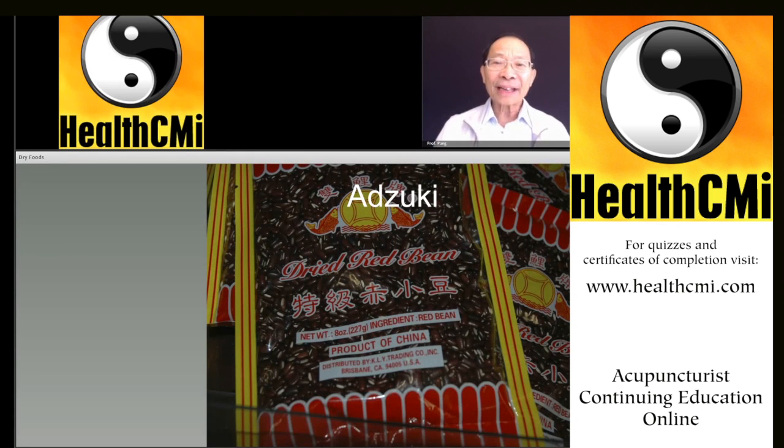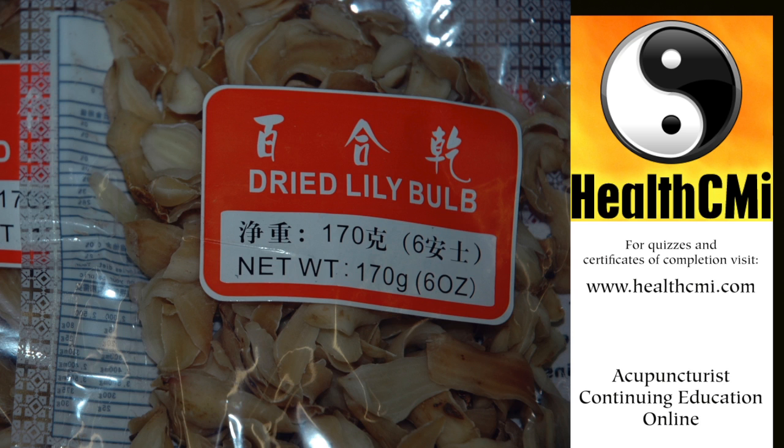Honey is sweet and it enters the lung, spleen, and large intestine channels. Honey can have different flavors and slightly different temperatures — honey is more warming if it comes from lychee; if bees frequent orange trees, it's more neutral. Using local honey is recommended. Honey moistens the lungs, stops coughing, lubricates the large intestine, and relieves constipation. We use it in dietetics with walnuts before bed for yang deficiency constipation.